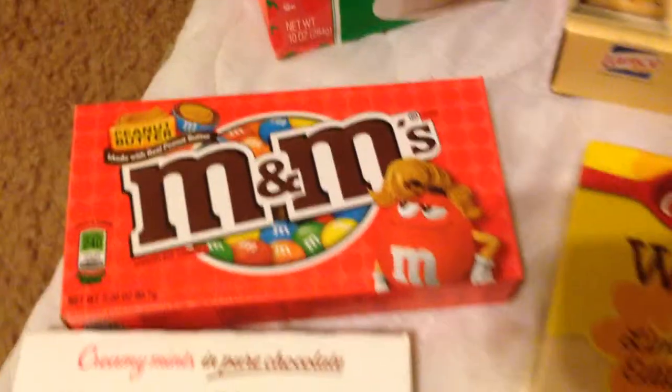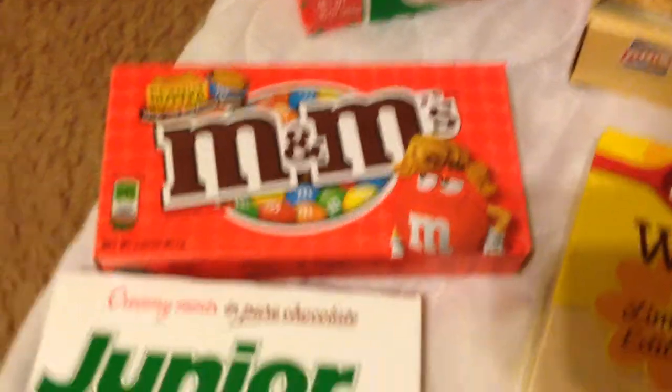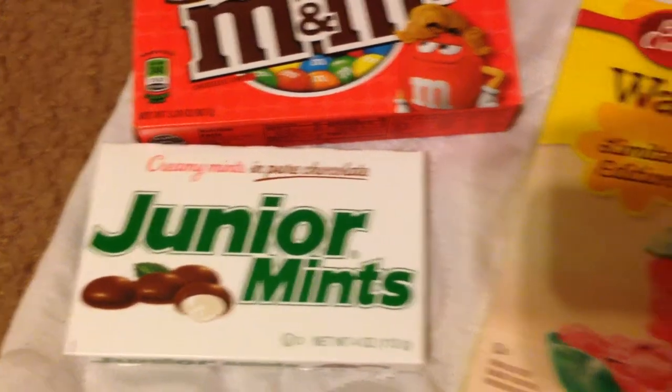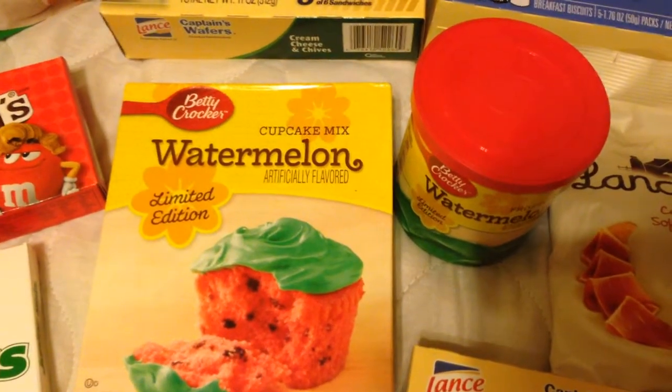I got a pack of peanut butter M&M's, the 3.20 ounce pack. I got a pack of Junior Mints, the 4 ounce pack. I also found this Betty Crocker cupcake mix — limited edition watermelon flavor.